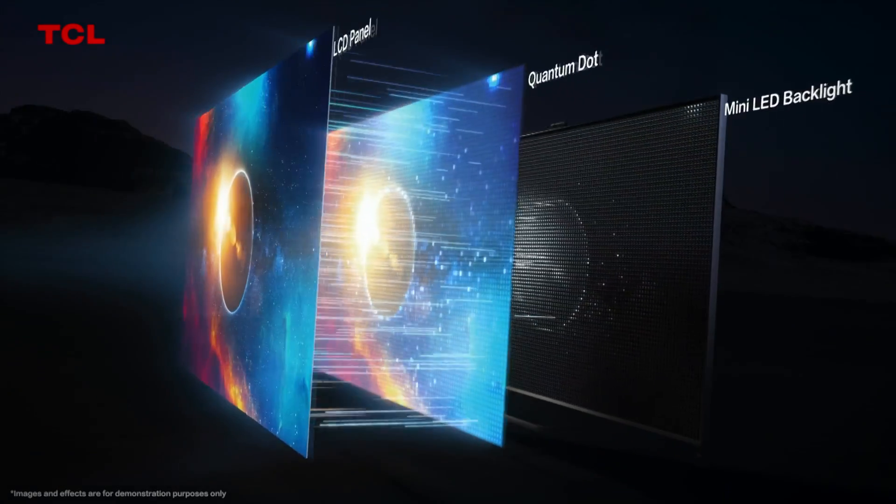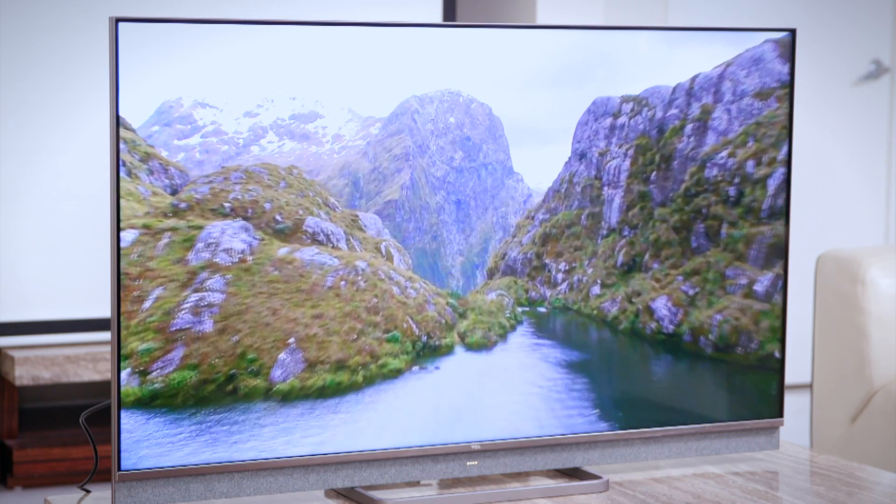Designed as a three-layer system, you have a Mini LED backlight and Quantum Dot middle, topped off with an LCD panel. With the Quantum Dot technology, you're able to experience industry-leading colour volume and brightness.